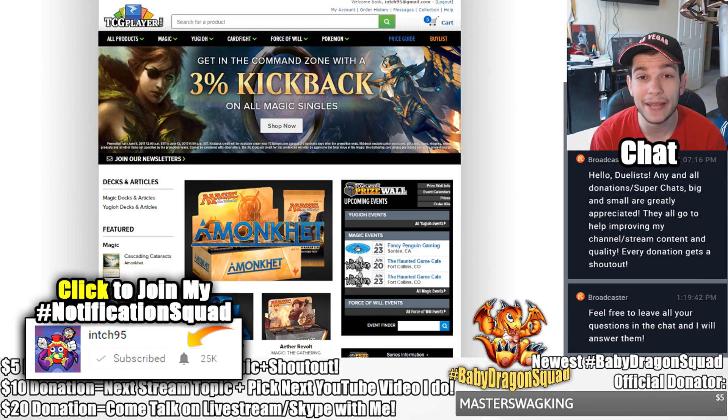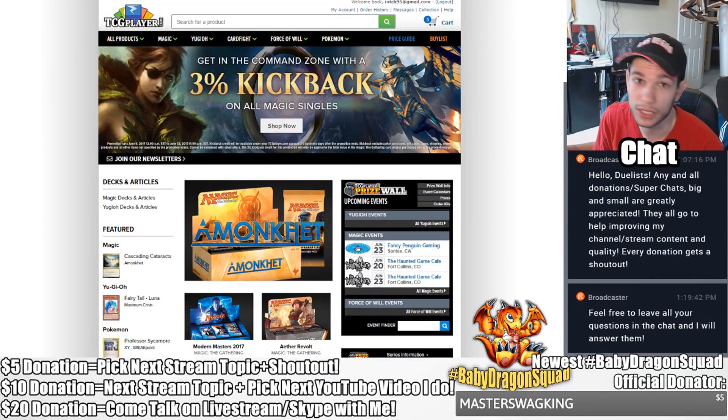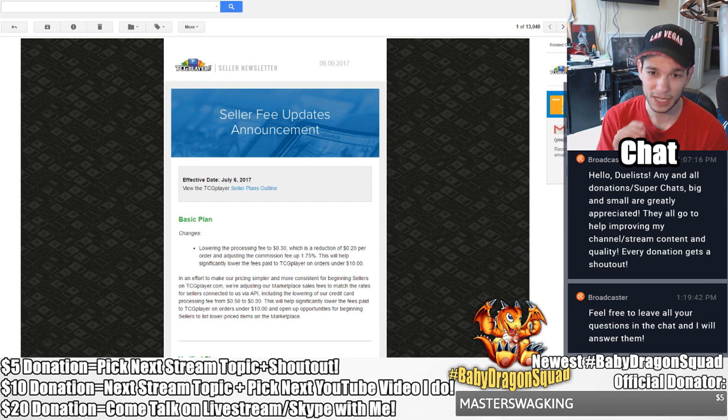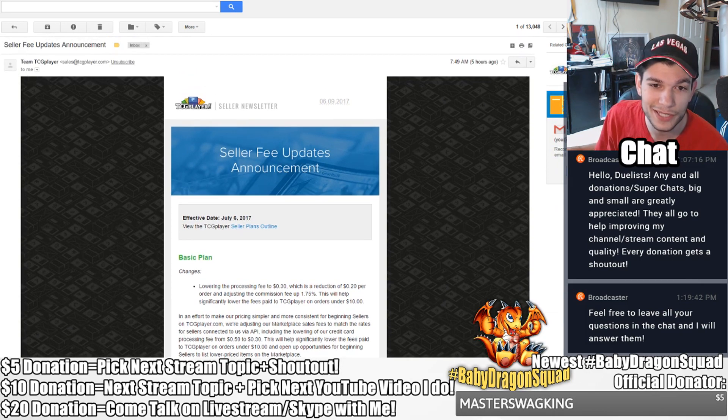The thing I want to talk about today is something that's going to have a very substantial impact on the market, particularly for TCGplayer — not just for Yu-Gi-Oh but Magic and Pokémon overall. This revolves around an email I received from TCGplayer. If you guys are TCGplayer members you should go check it out — it's a seller fee update announcement going into effect on July 6th, 2017.